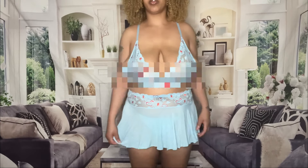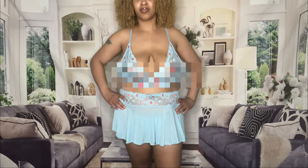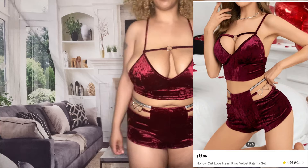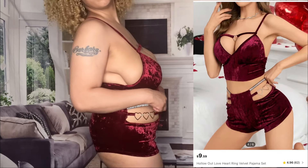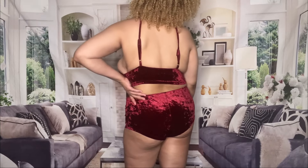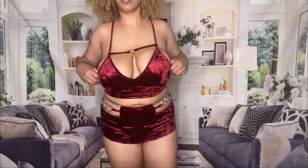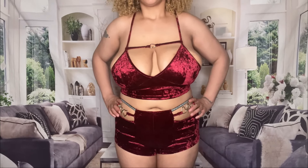So next up is this beautiful two-piece pajama set — this cute heart love velvet set. This is too fire y'all. This color is so pretty, I love the way it looks on my skin tone. The material feels amazing, it's so soft. I think I'm giving this a 9.5. It's super duper comfortable — you can wear this as pajamas. It's really cute even though it is pajamas. Let me know what y'all think about it.